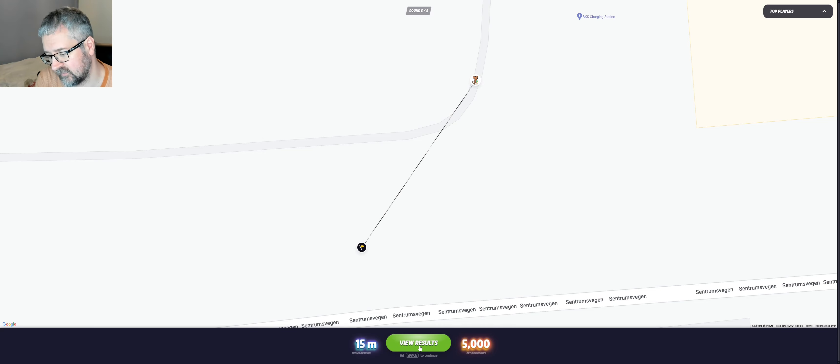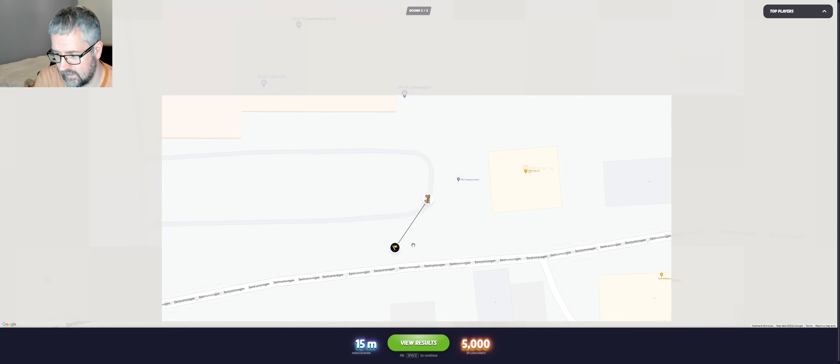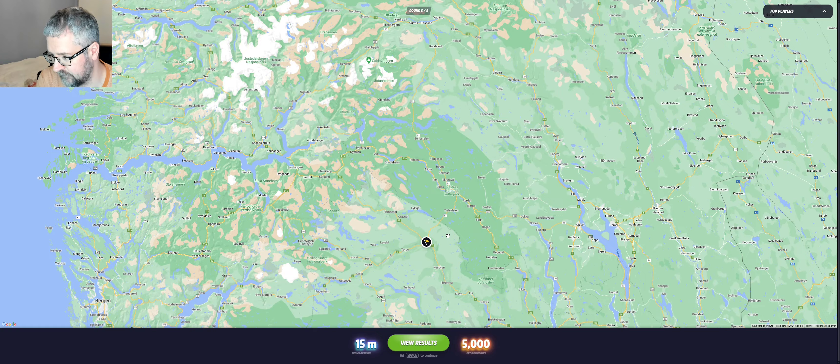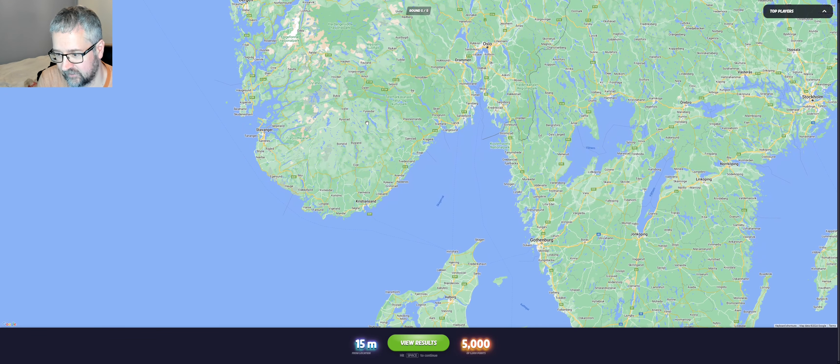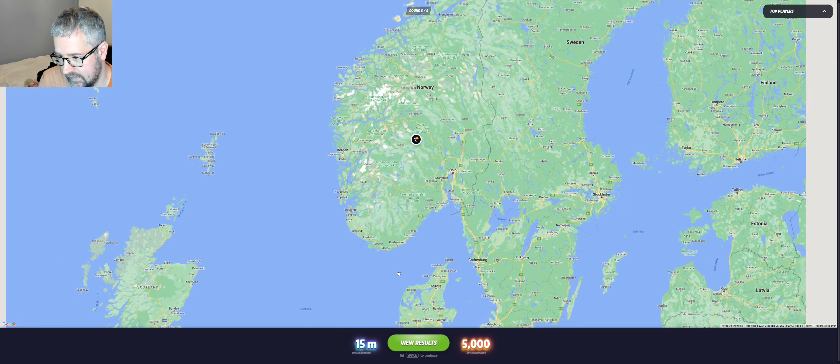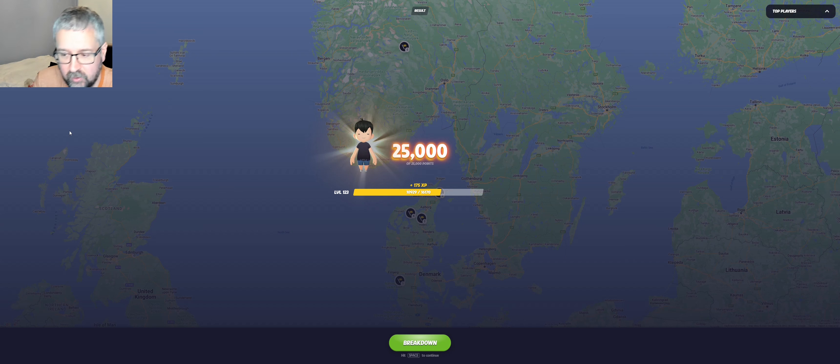There we go — so that was five of the 20 locations where we charged the car. Some of them were a bit interesting, but I think the most interesting ones didn't come up in this challenge. We did one which I was hoping would come up — it was a charging stop on the boat that we took. That was one of the best places we charged the car, but it didn't appear. In any case, if you like these videos and would like to see some more, please consider subscribing to the channel, hitting the like button, and leaving a comment. Bye for now!